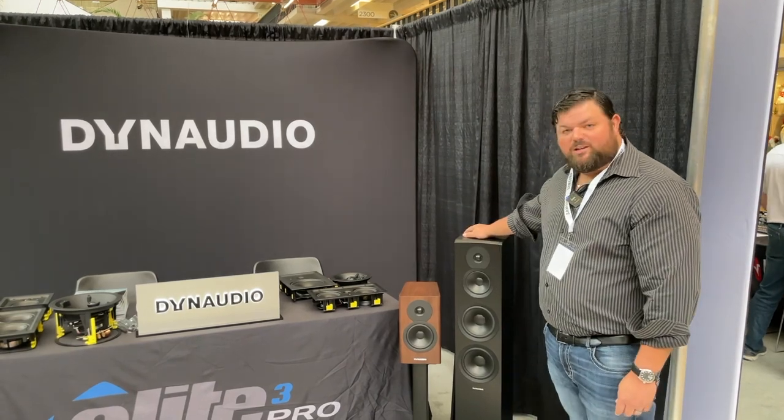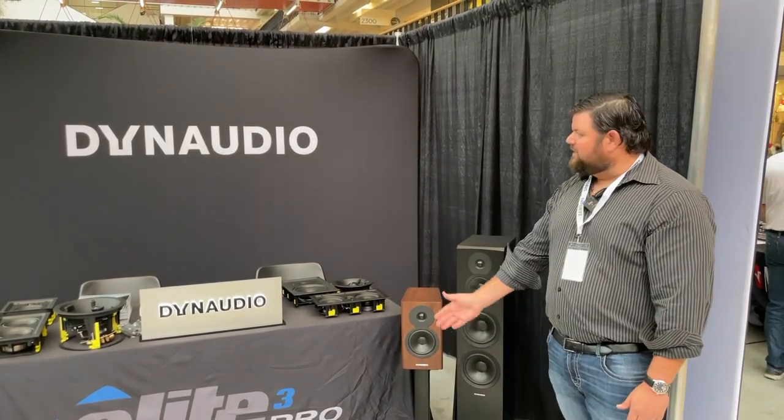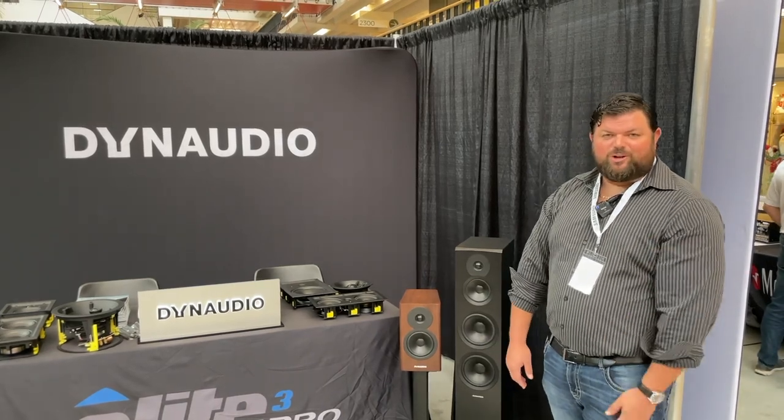As you can see, Dynaudio has a large breadth of product offerings. Thank you for coming to visit Dynaudio. Hope to see you next year at TOLA 2024.